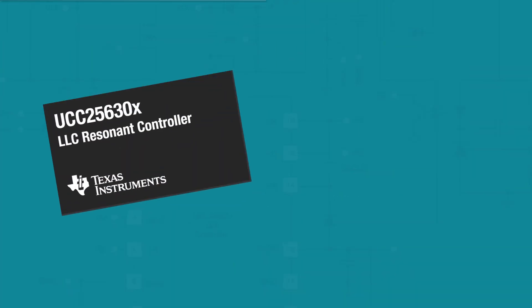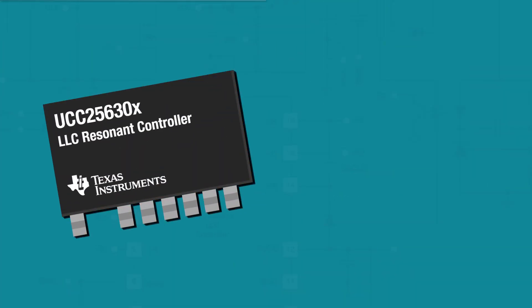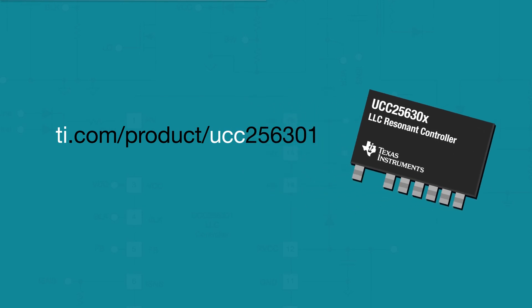To learn more about the UCC256301, please visit ti.com/product/UCC256301.